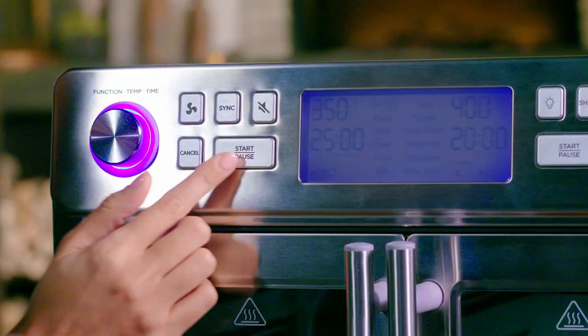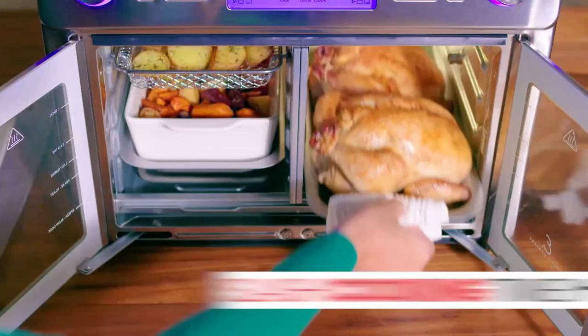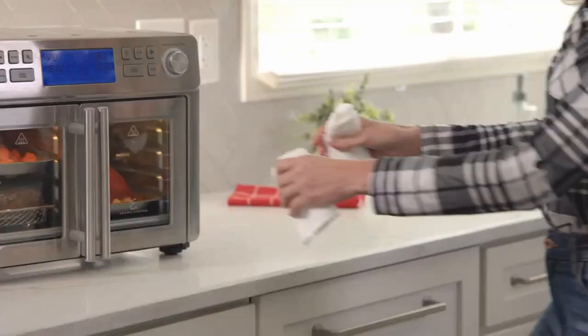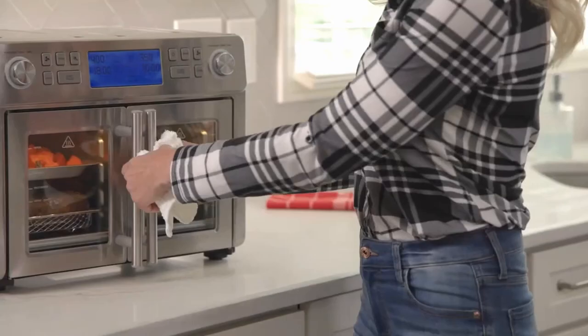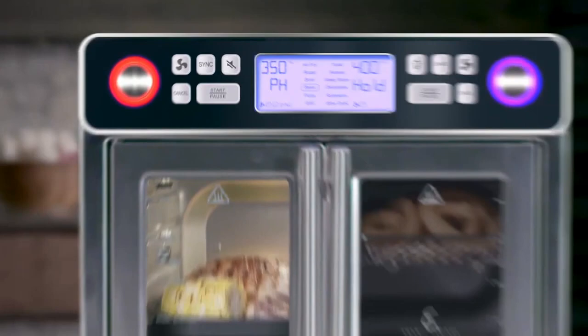One touch gives you the cooking power of two different ovens in one to slash cooking time in half. You can actually cook two different foods, two different temperatures, two different times. But with this new technology, they all finish at the same time. The secret is the QuickSync technology that matches the end cooking times and settings of each food, so they're programmed to finish at the same time.